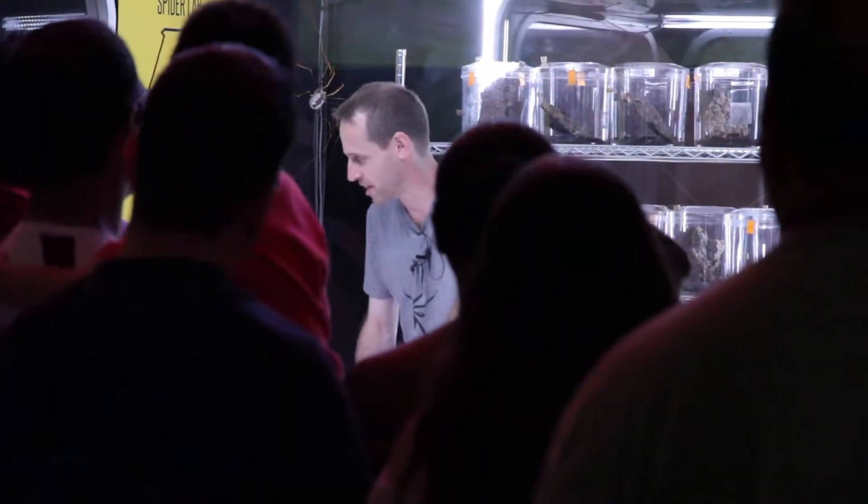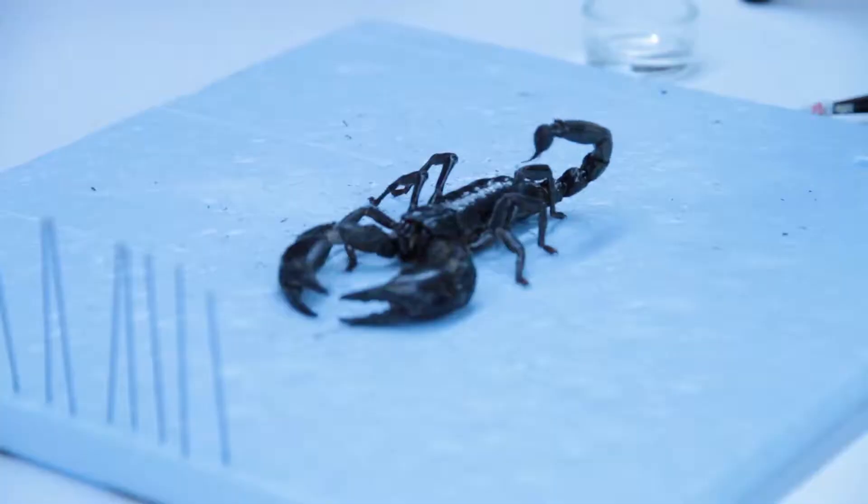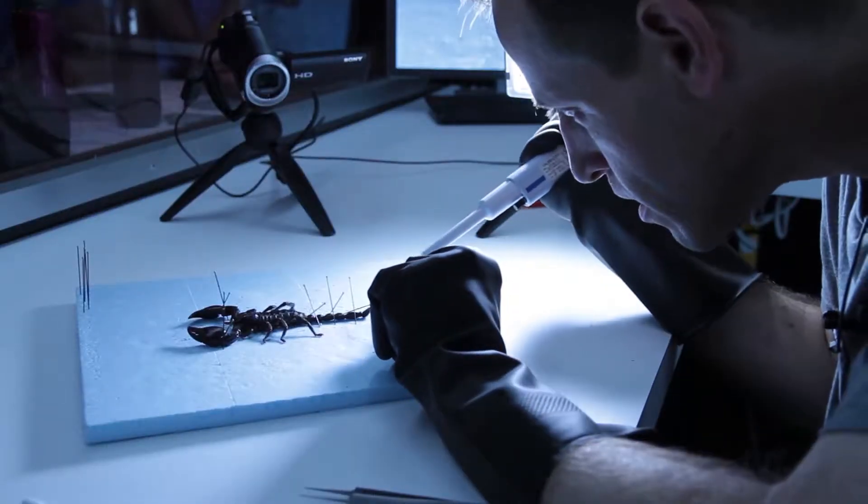Twice a day, inside a special venom lab, Gil showcases various arachnids to the public and carefully extracts venom from them for biomedical research.